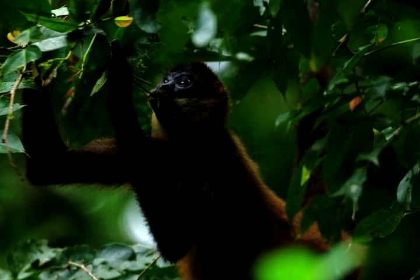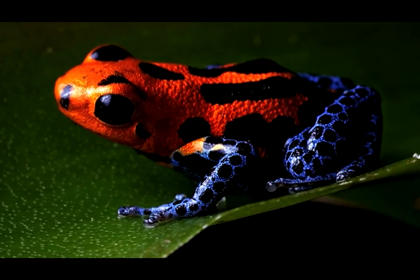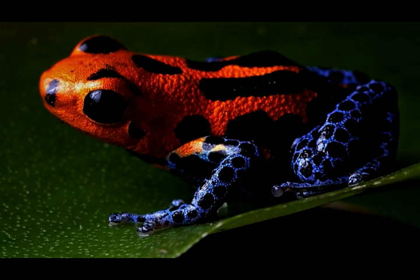Hey, Steve the spider monkey! He's great at swinging through the trees. There's Penny the poison dart frog. She has enough poison in her to kill 20,000 mice. Watch out!